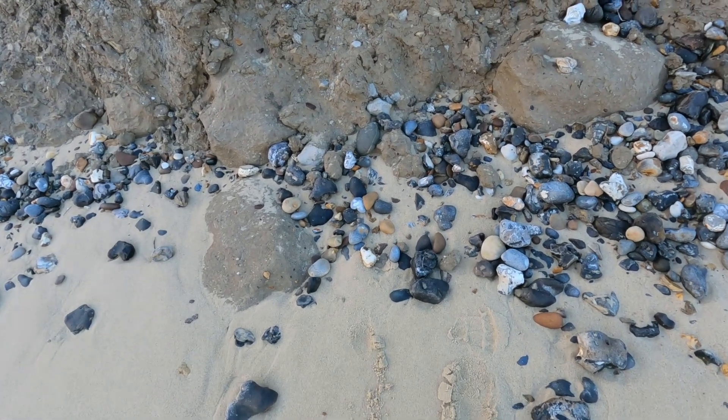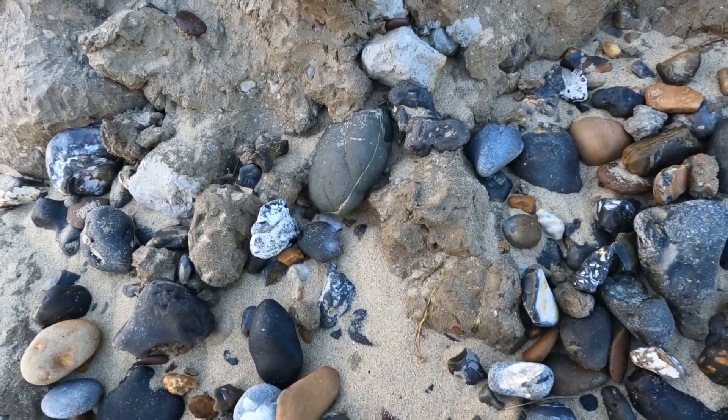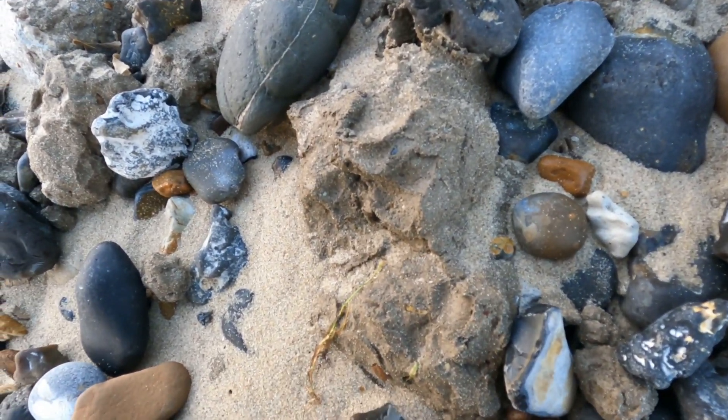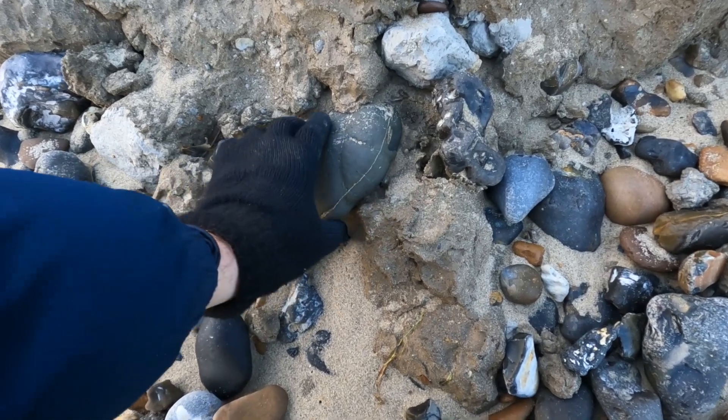So we've got one of the most promising-looking nodules that I've seen for a while. It might be a flat layer of shells or something, but this thing looks impressive — let's check it out. I'm praying this is like a hildoceras ammonite nodule, because... oh, there is something in there. Look at this!